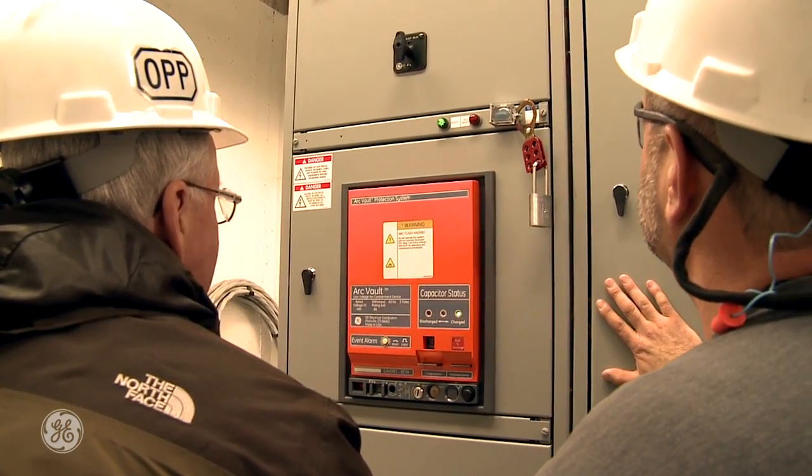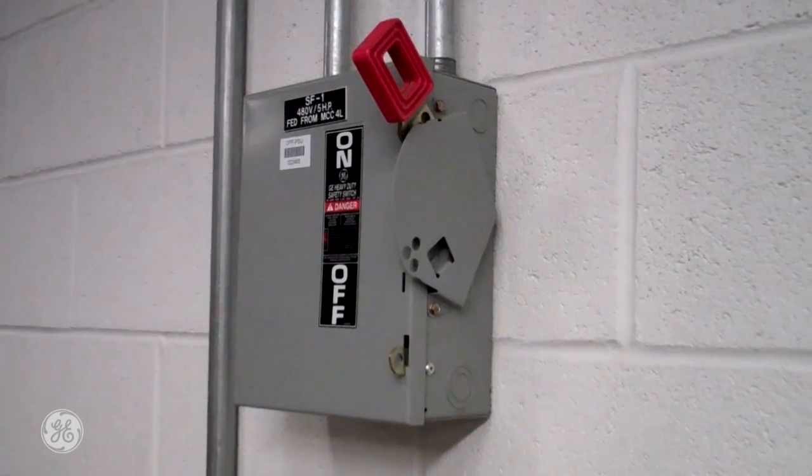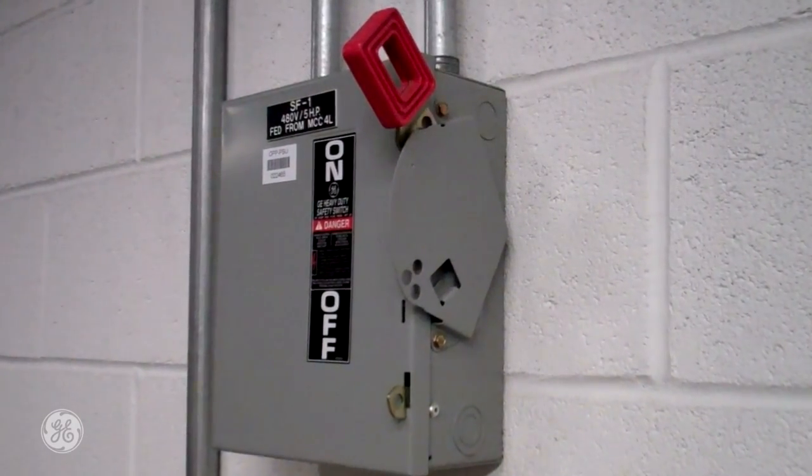Our needs for arc flash protection are when we're doing visual checks of electrical equipment. We need to do visual checks and some IR checks, which we need to do with the gear in service because getting electrical shutdowns on campus is very difficult. During those procedures, we need to have our hazard risk category as low as reasonably possible to protect our employees.